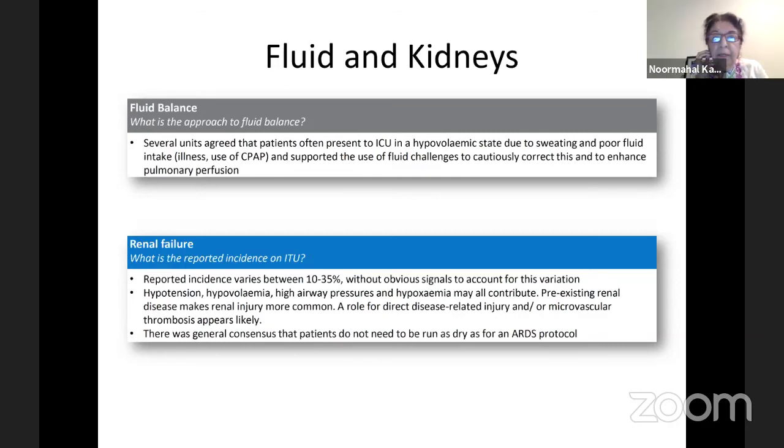Three patients in one week required re-intubation due to upper airway obstruction from laryngeal edema. Following this, the team started using dexamethasone pre-extubation — not for COVID itself, but to reduce laryngeal edema. This was subsequently supported by literature from the New England Journal or MGH daily updates describing increased rates of laryngeal edema in COVID patients.